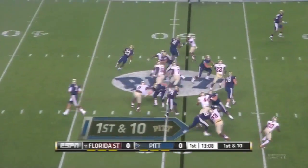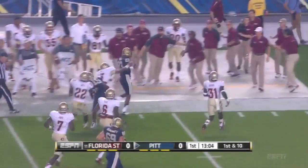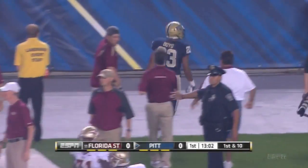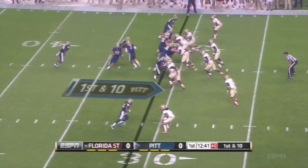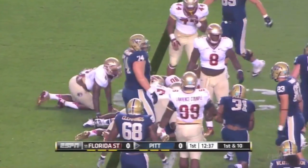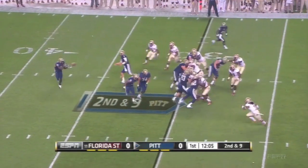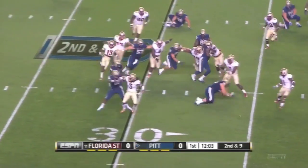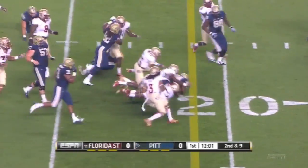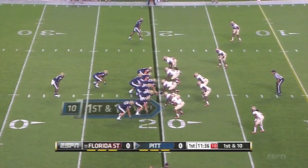Jet sweep and this is the freshman receiver Tyler Boyd. Boyd getting down close to the 30 yard line. Bennett looking for room — not much. Second and nine. Bennett will try the outside, Bennett's got a crease, pushing close to the 20 yard line and it appears he'll have enough.